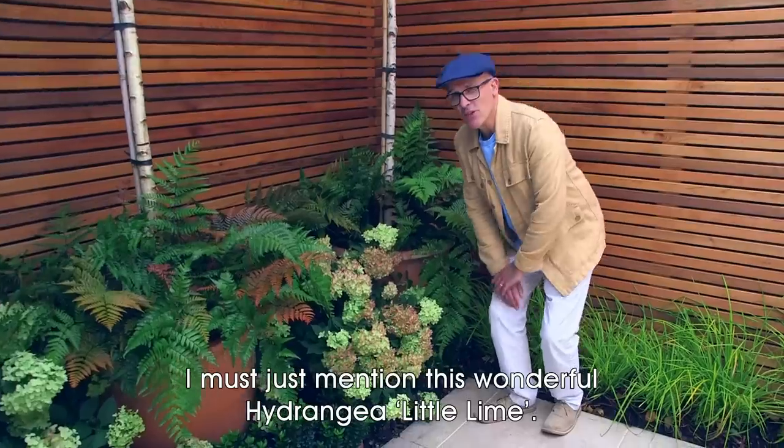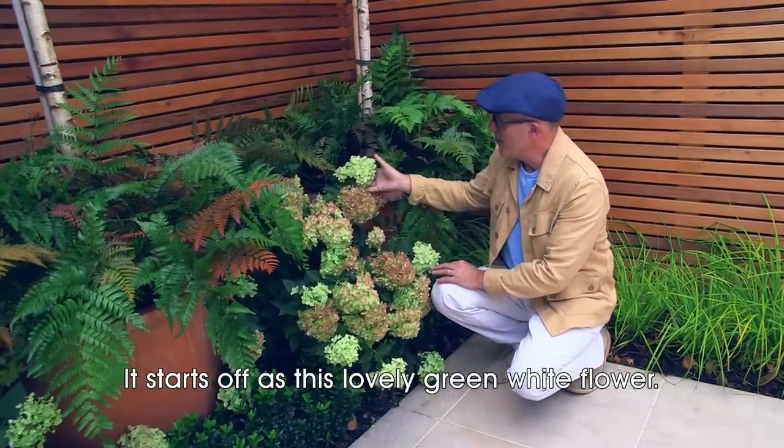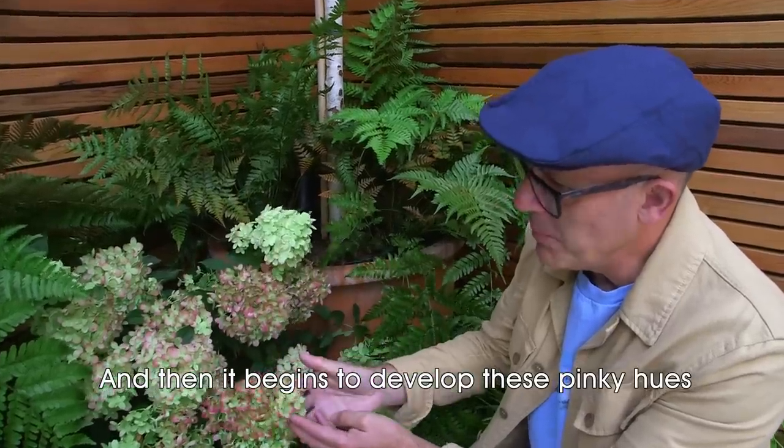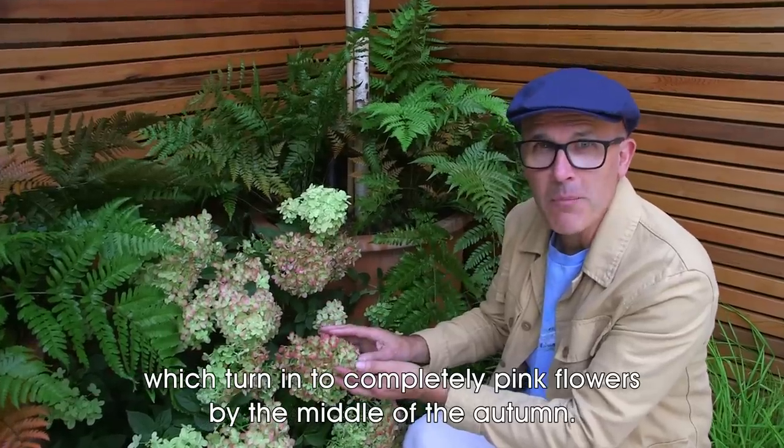I must just mention this wonderful Hydrangea 'Limelight'. It starts off as a lovely green-white flower and then begins to develop these pinky hues, which turn into completely pink flowers by the middle of autumn.